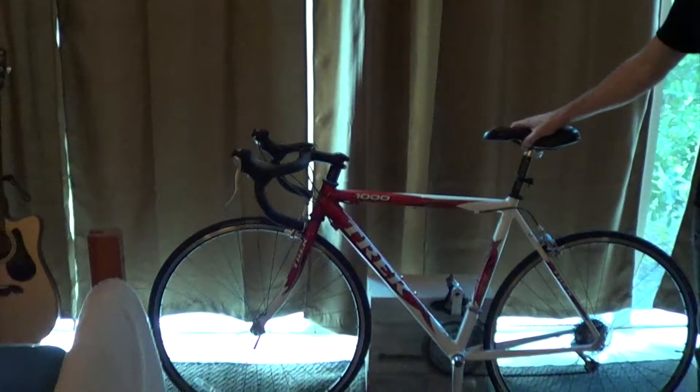Here's my guitar and, of course, every college kid's necessity, a bicycle.